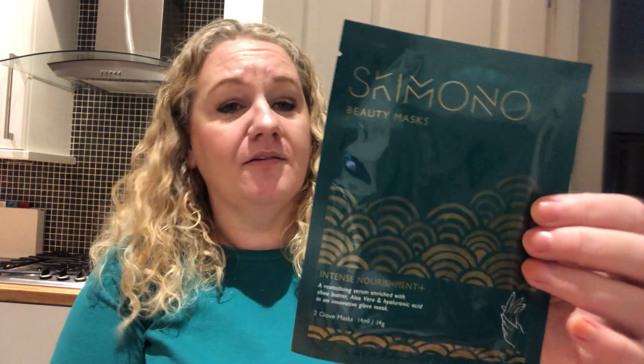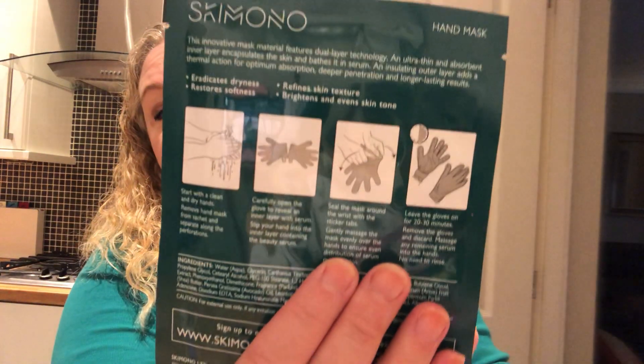The next item is this lovely looking mask by Skimono — it's intense nourishment, serum enriched with shea butter, aloe vera, and hyaluronic acid. Oh, it's a glove mask — it's for your hands! I've got a couple of glove masks, and as soon as I say I'm going to give this away I'm a bit like I don't want to, but no — I am going to give it away.